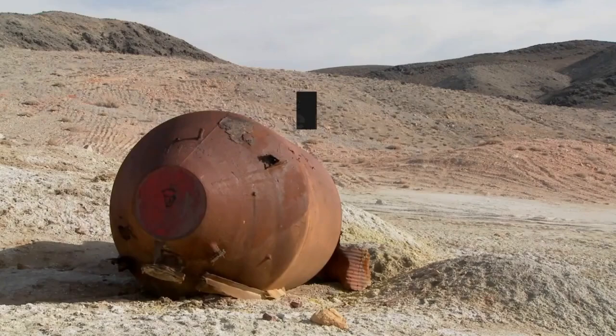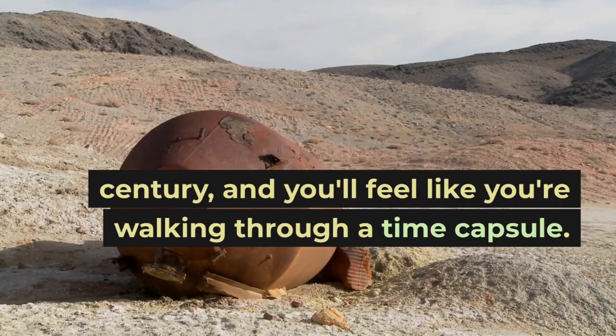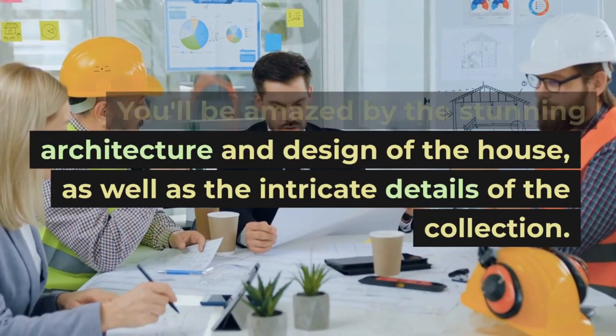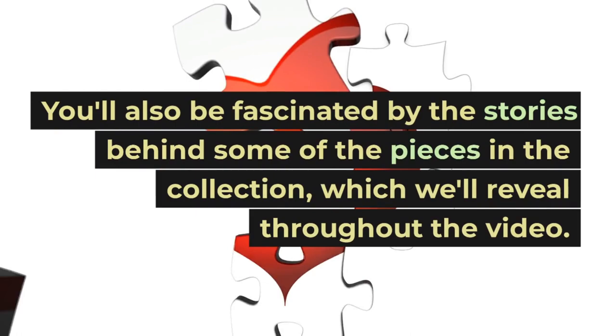As you explore the museum, you'll be transported back in time to the 19th century and you'll feel like you're walking through a time capsule. You'll be amazed by the stunning architecture and design of the house, as well as the intricate details of the collection. You'll also be fascinated by the stories behind some of the pieces in the collection, which we'll reveal throughout the video.